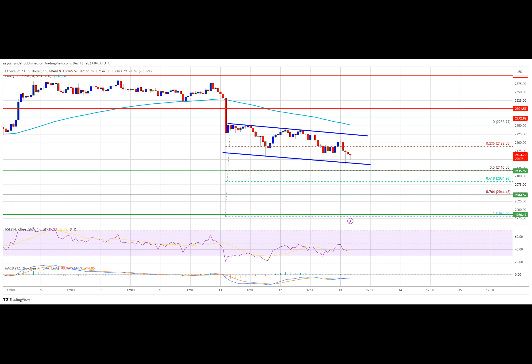The Ethereum price is moving lower below the $2,250 support zone. ETH is now at risk of more downsides below the $2,120 support zone.